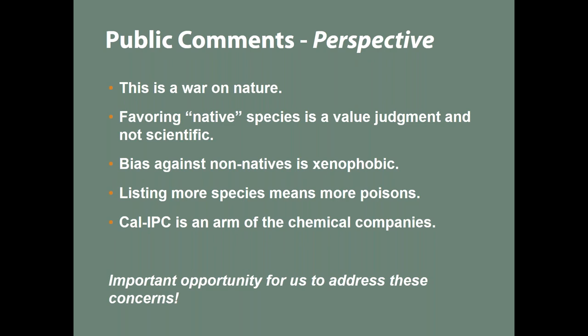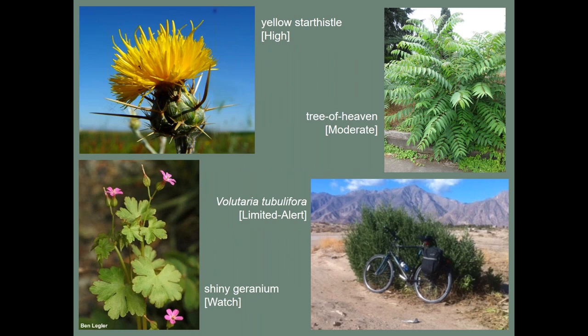Thanks Mona. To give a sense of the major rating categories through the traditional Plant Assessment Form — high, moderate, and limited — here are some examples. Yellow star thistle is rated high: probably our state weed, covering 14 million acres of rangeland. Tree of heaven is rated moderate, found across many states. A limited and new species is Volutaria tubuliflora, growing in the desert with an alert status because it seems to be spreading quickly. On the new watch list, shiny geranium has shown up in California and is known to be a problem elsewhere, but not necessarily causing impact here yet — so we want it on people's radar.